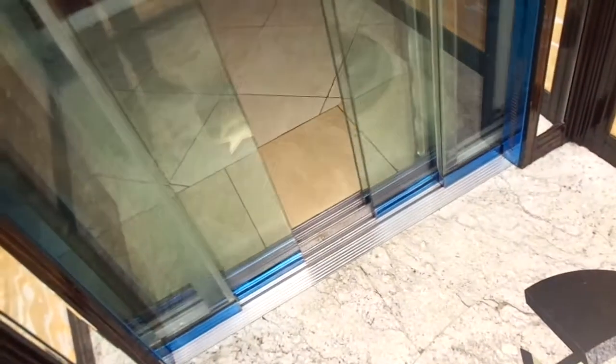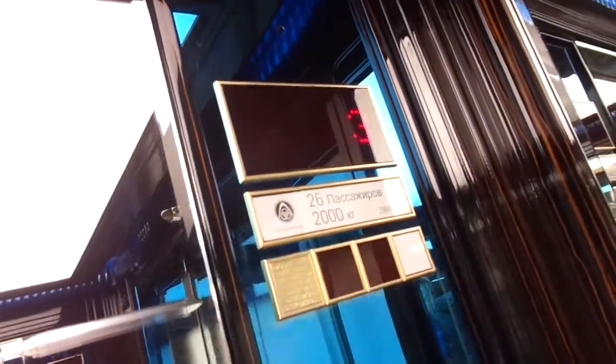Alright, these are another set of elevators at European Shopping Center. I love the brakes. Capacity 2,000 kilograms, 26 persons.